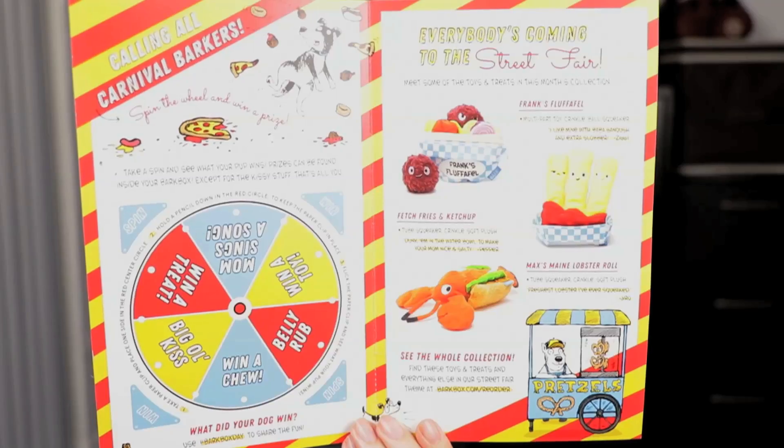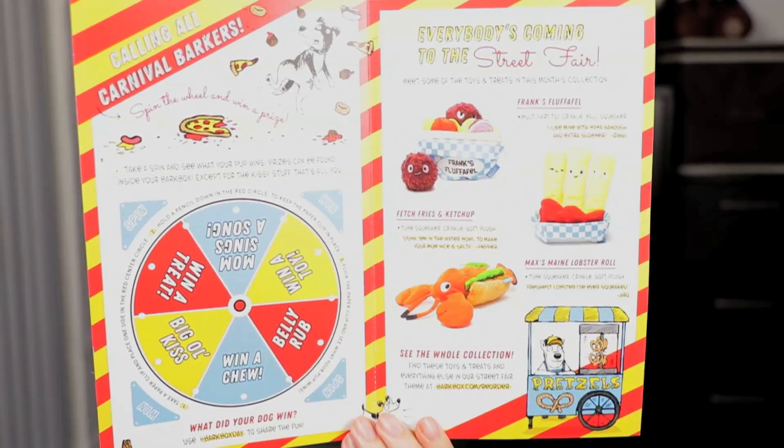When you open it, you can see some of the treats. That looks fun — it's very summer-ish, right? So the theme is a street fair. Fun!